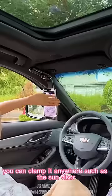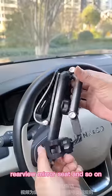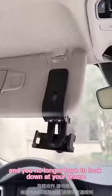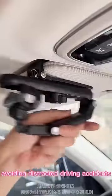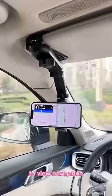You can clamp it anywhere, such as the sun visor, rearview mirror, seat, and so on. And you no longer have to look down at your phone, avoiding distracted driving accidents. You can adjust to your most comfortable posture to view navigation.